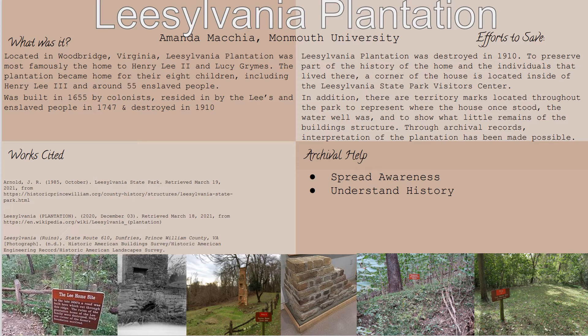Ultimately, we see the destruction of the plantation when the Fairfaxes were there in 1910 — it was burned down, leaving nothing except a corner of the Lee home site and what little remains of the siding of the Fairfaxes' home.